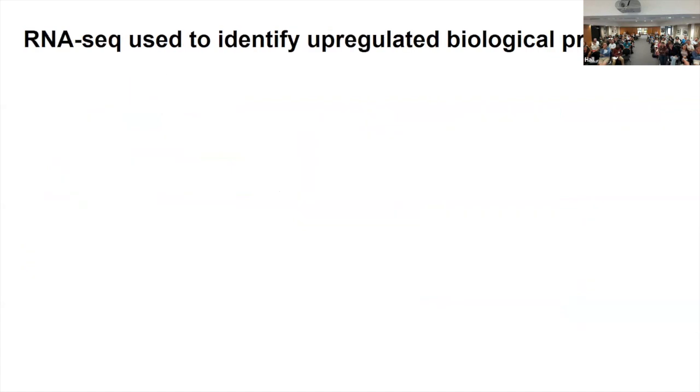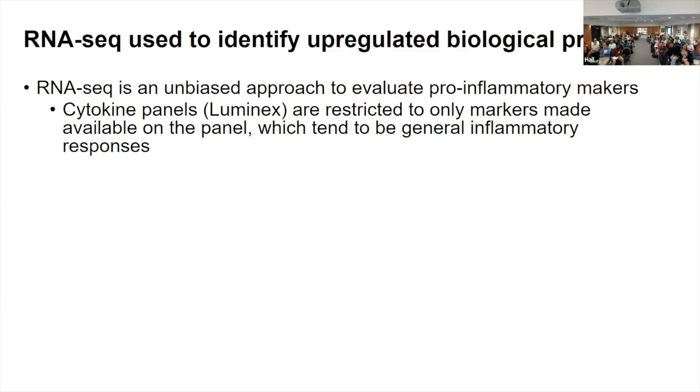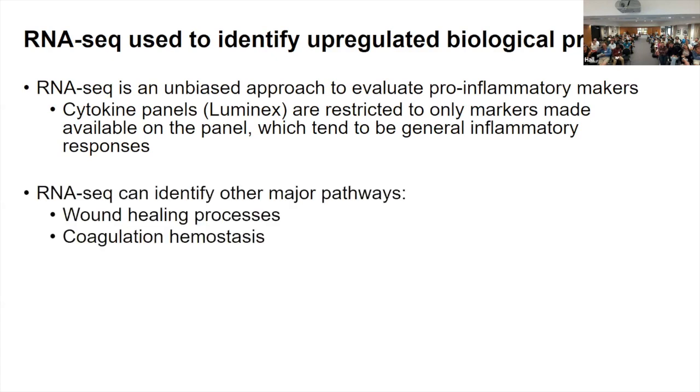My main contribution to the project is RNA sequencing. We're really interested in evaluating what changes are happening in the human skin, especially in comparison to the mouse models, because there are quite different genes between mouse and human skin. RNA-seq is an unbiased approach to evaluate pro-inflammatory markers, as opposed to a Luminex cytokine panel where you're just getting results from a general inflammatory panel. In addition to inflammation, we were also able to see genes responsible for wound healing and coagulation, and we performed RNA-seq with both the mouse lesions and the human lesions from the biopsies.